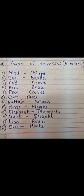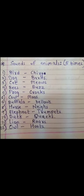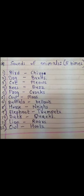Buffalo bellows — B-E-L-L-O-W-S. Horse neighs — N-E-I-G-H-S. Elephant trumpets — T-R-U-M-P-E-T-S. Duck quacks — Q-U-A-C-K-S. Lion roars — R-O-A-R-S. Owl hoots — H-O-O-T.